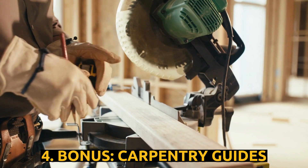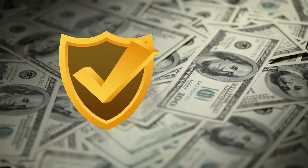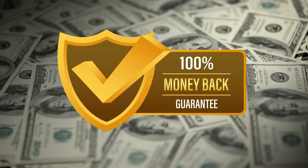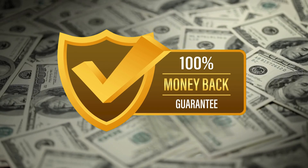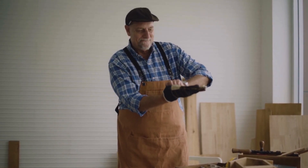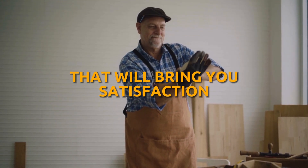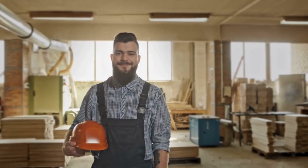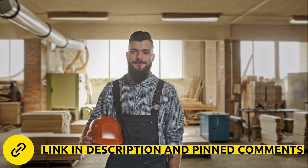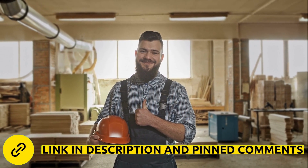There is something really important about this product that you need to know before you buy it. You will have 60 days to try it out. If you don't like it for any reason, your money will be returned. You have a 100% satisfaction guarantee. Get your complete package with all the projects and special bonuses for an amazing price. You won't regret investing in a hobby that will bring you satisfaction and joy, besides being able to create amazing things for you and your family. Click on the link below and get your complete Ted's Woodworking Package now. Leave your like and share with your friends. Thank you for watching.